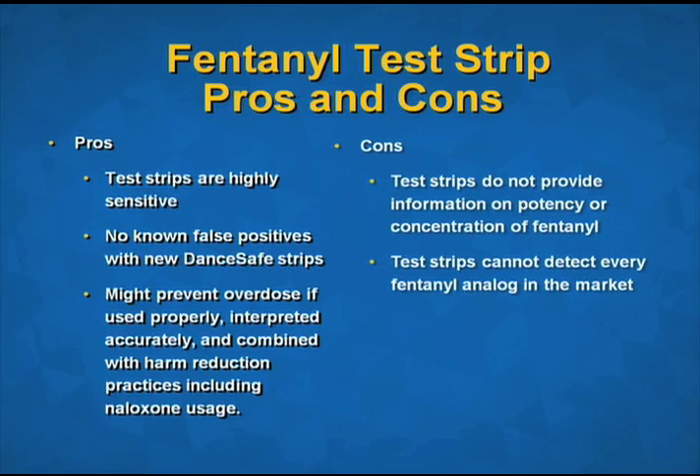What are some cons? The test strips do not provide information on the potency or concentration of fentanyl. The test strips also cannot detect every fentanyl analog on the market. Negative test results may lead to a false sense of security, and overdose is still possible even when fentanyl is not present. Fentanyl test strips are legal in Alabama and are not part of Alabama's legal definition of drug paraphernalia. Anyone is able to carry and purchase fentanyl test strips in Alabama.